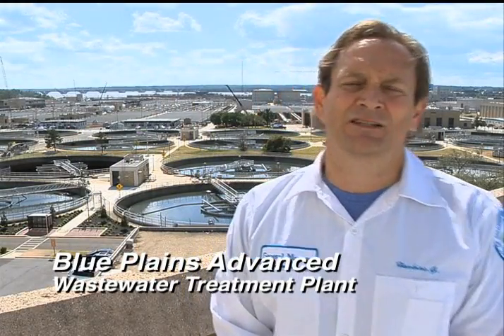Welcome to DC Water's Blue Plains Advanced Wastewater Treatment Plant. My name is George Hawkins and I have the honor of serving as general manager for DC Water. This video is going to explain to you how this facility at Blue Plains does more to protect water quality and public health for this entire region.